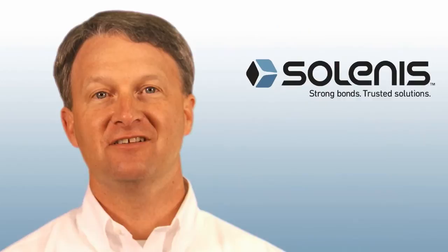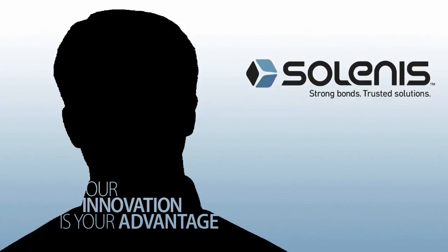Converting to this system is easy, and we'll be with you every step of the way. Helping customers stay productive and profitable is one of the most rewarding aspects of my job, because our innovation is your advantage.